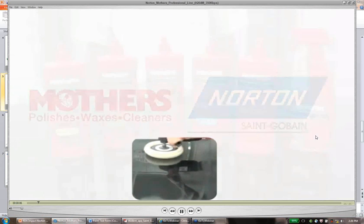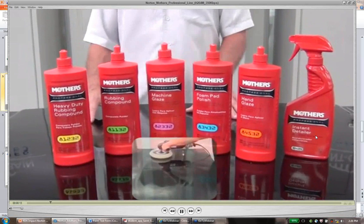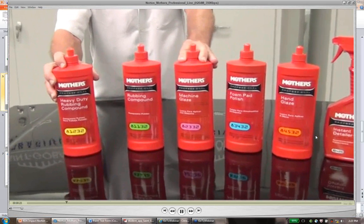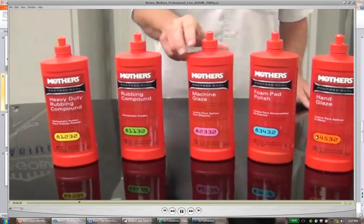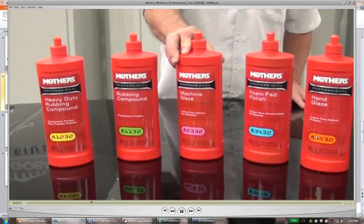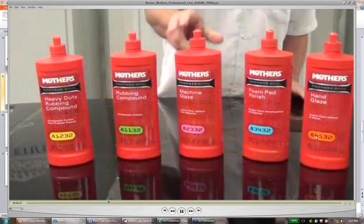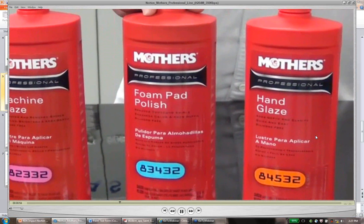I'd like to introduce you to Mothers' new line of professional products developed strictly for the body shop — a line of totally silicone-free products. Mothers has three types of abrasive products: a heavy-duty rubbing compound designed to remove 1,200-grit and finer sand scratches; a rubbing compound designed to remove 1,500-grit and finer sand scratches; and a machine glaze, a very fine compound designed to remove 3,000-grit and even finer sand scratches. These work with either a wool pad or foam pad. The foam pad polish comes in and polishes the finish down to remove fine swirl marks left after compounding.